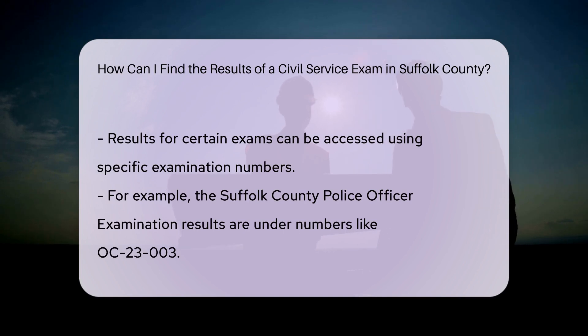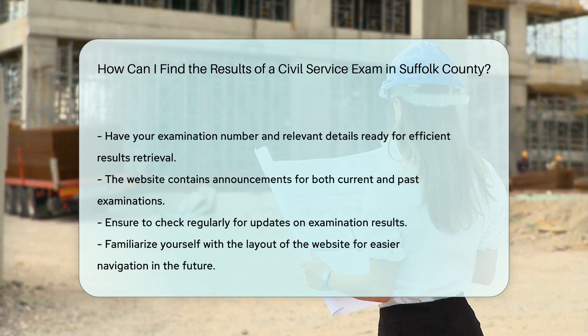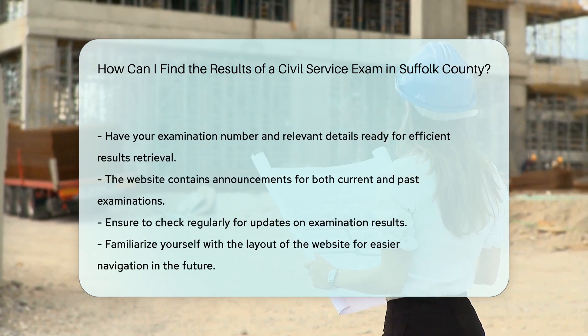Step 3: Check specific exam results. For certain exams, such as the police officer examination, you may find dedicated links to download the results. For example, results for the Suffolk County police officer examination are available under specific examination numbers like OC 2303.